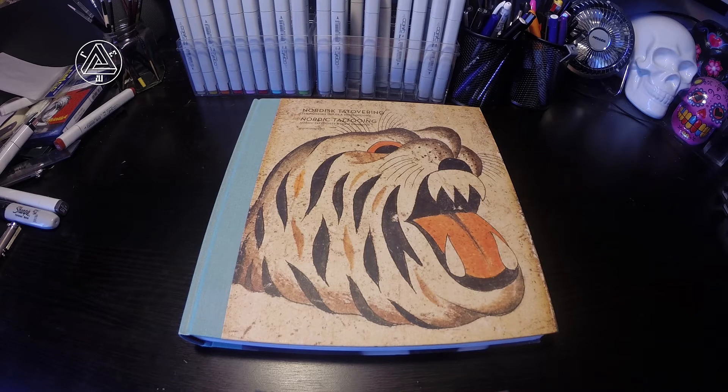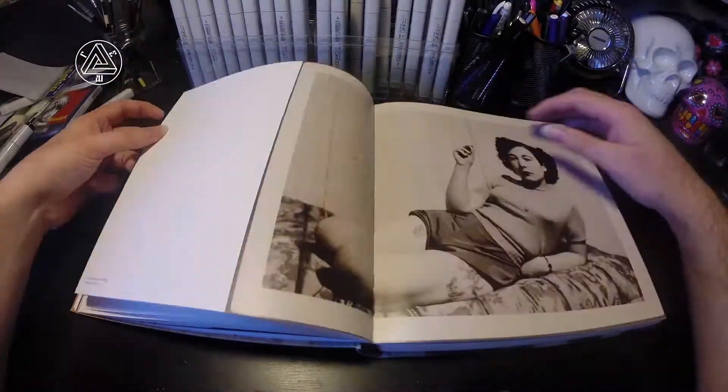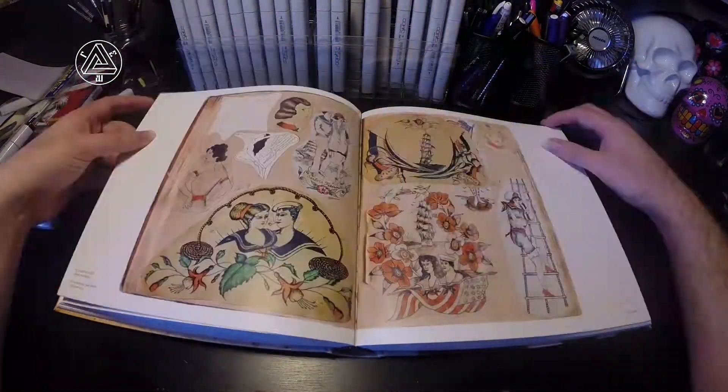Hi guys and welcome to the book review. In this video I'm having a look at Nordic Tattooing by John Nordstrom. Here it is — right off the bat I've got to say this is an absolutely awesome book. I stumbled across this at a local bookshop here in Perth called Boffins, and had to grab it just because of the cover.